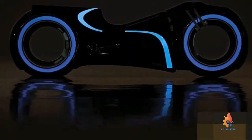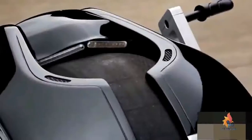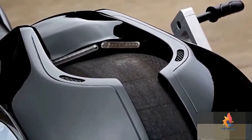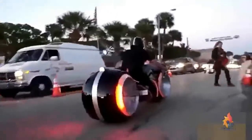Have you ever imagined riding a Tron light cycle? Parker Brothers Choppers has created a full-size, street-legal electric Tron light cycle that lives up to all your wildest sci-fi fantasies — they call it the Neutron. With light strips on the body and wheels, it looks just like the movie version. Its hubless wheels, custom tires, and futuristic body make the Neutron one of the most stunning motorcycles ever made. After a 35-minute charge, you can ride it at night with the lights on for 100 miles.